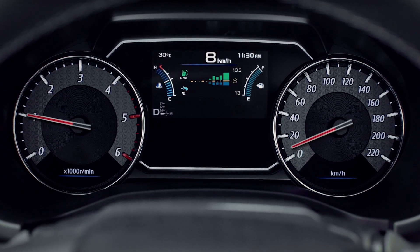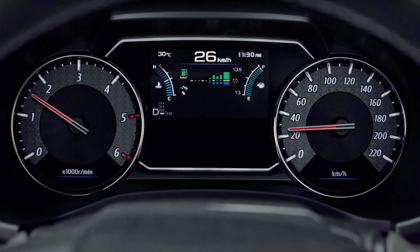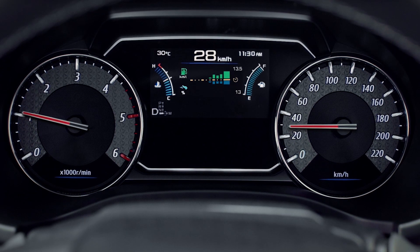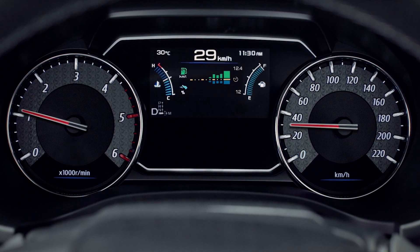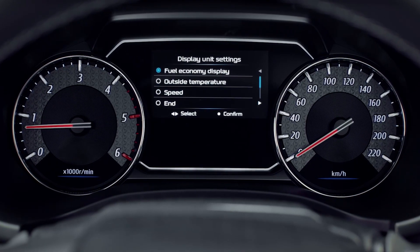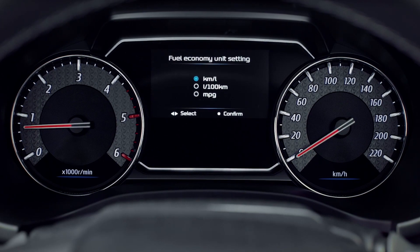After a few minutes of driving, the screen will begin showing your fuel consumption in a simple two-colour graph. The upper green bar shows your fuel consumption, which can be shown in three different modes. If you have selected kilometres per litre, then the larger the green bar,